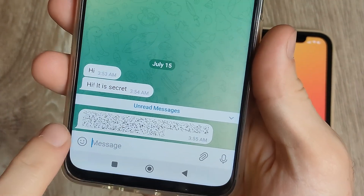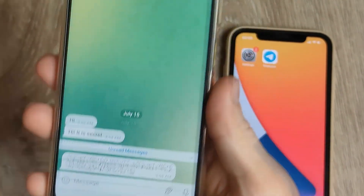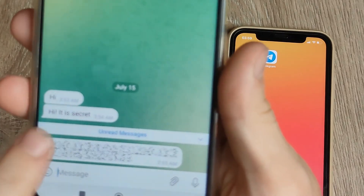Hi, in this video I will show you how to send secret messages in Telegram. It is very easy.